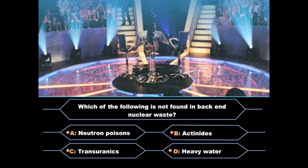Question 1: Which of the following is not found in back-end nuclear waste? Is it A. Neutron poisons, B. Actinides, C. Transuranics, or D. Heavy water?